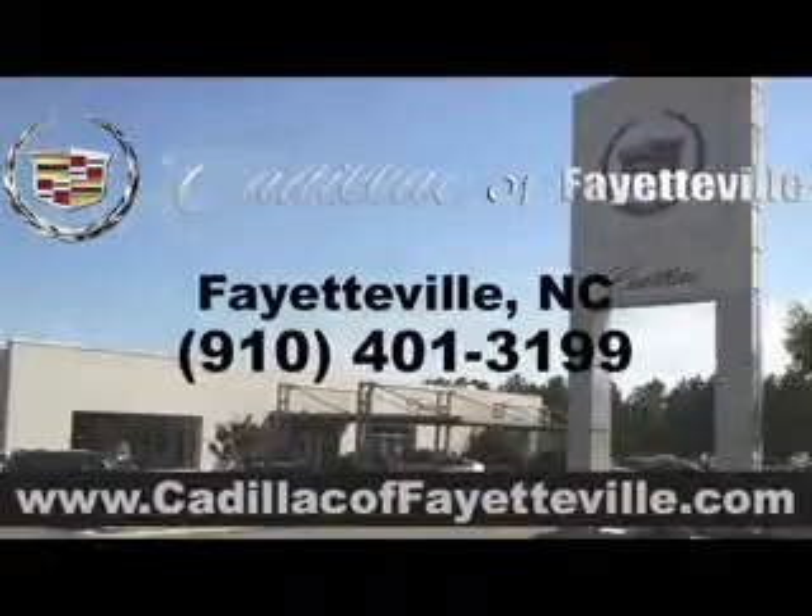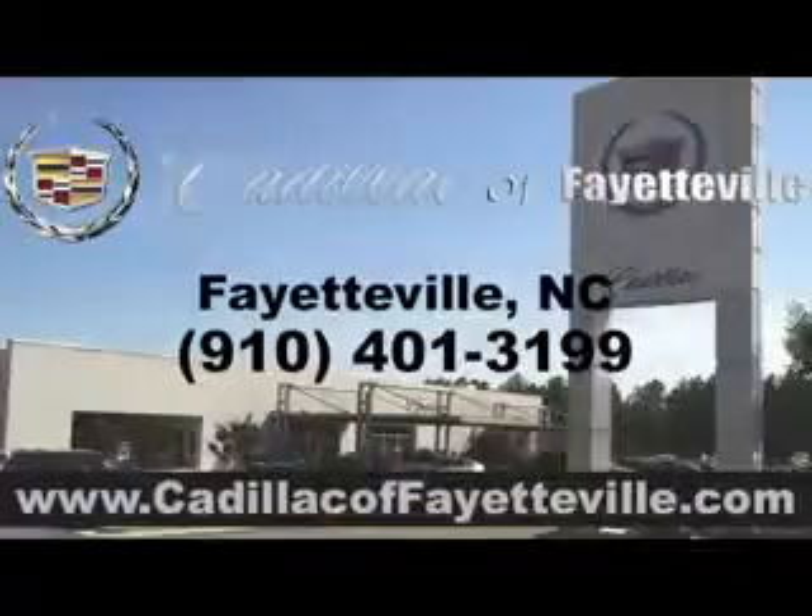Stop in today or visit us 24/7 at CadillacofFayetteville.com.